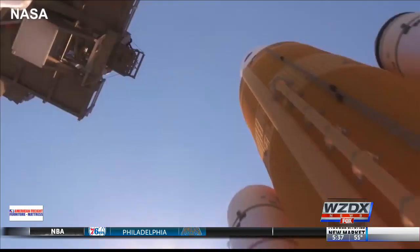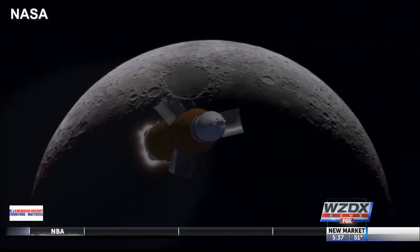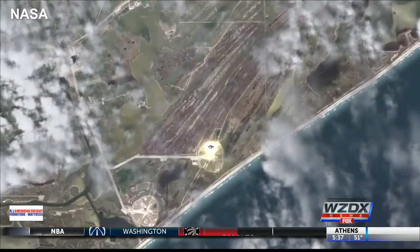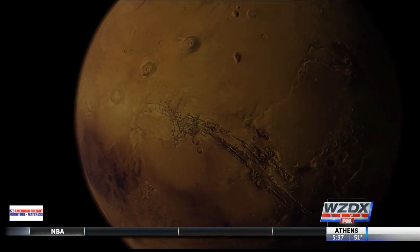In 2020, the SLS and Orion spacecraft will shoot 40,000 miles beyond the moon. Then in 2023, the first people will get on board to fly around the moon. And finally, in the 2030s, it's destination Mars for astronauts.